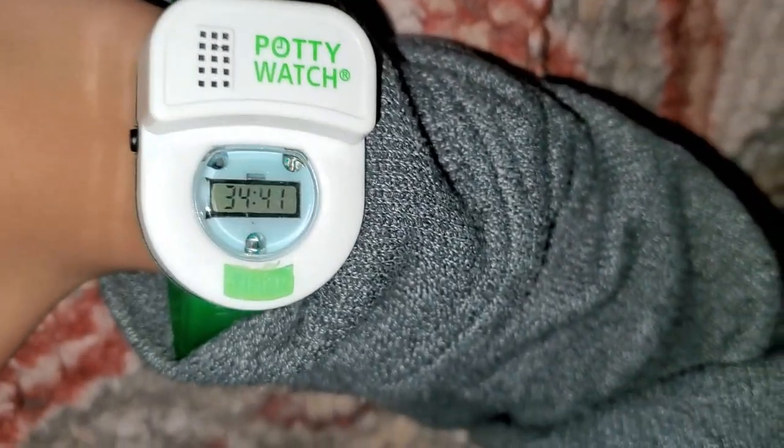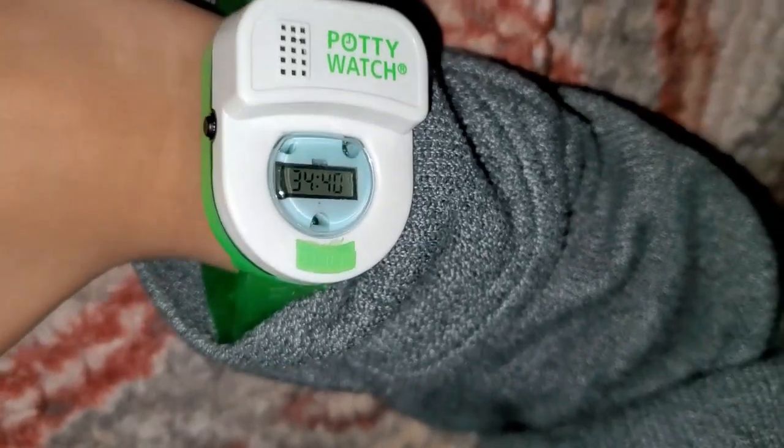All right everybody. This here is the potty watch — three minutes left. I'm just waiting to see if that initial first song gets him excited to just go. It's potty time!